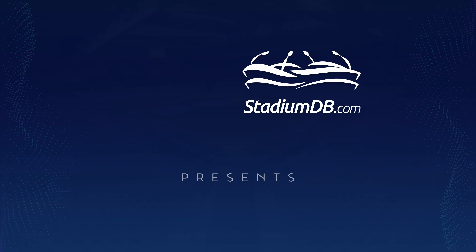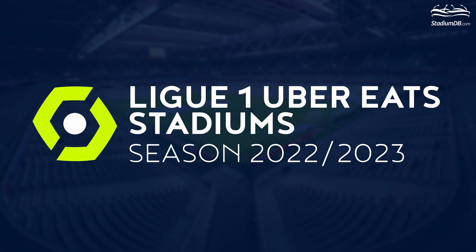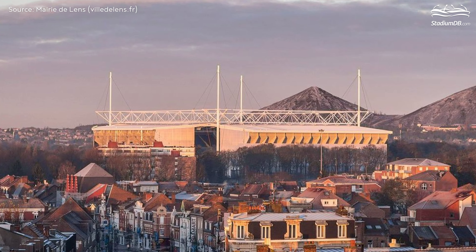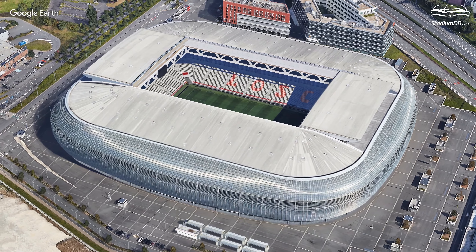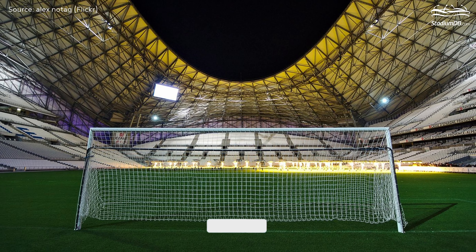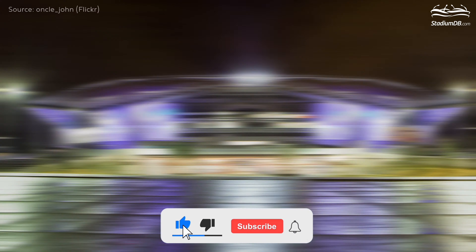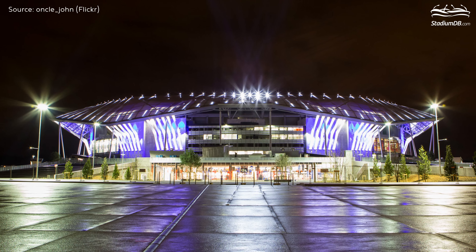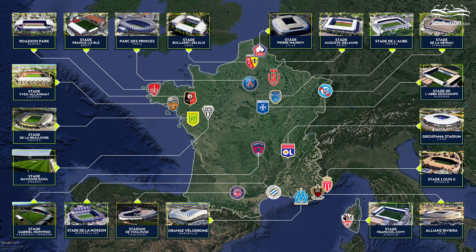StadiumDB.com presents Ligue 1 Uber Eats stadiums of the 2022-23 season. We would like to present an overview of the French Ligue 1 stadiums for the upcoming campaign, which starts on August 6th and ends on June 4th with a break for the World Cup in Qatar. We have ranked the arenas from the smallest to the largest. Please support our channel by liking the video, leaving a comment, subscribing, and clicking the bell button. Here are the 20 absolutely unique stadiums of the French elite.